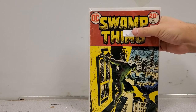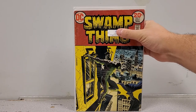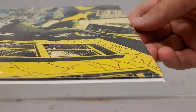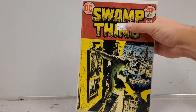Now we have Swamp Thing number 7 — iconic Swamp Thing cover by Bernie Wrightson. It's not in the greatest of shape, you can tell, but the spine is completely intact. It's a beautiful Swamp Thing cover that I am selling, so claim it if you want.